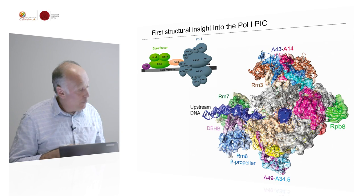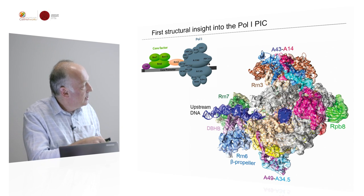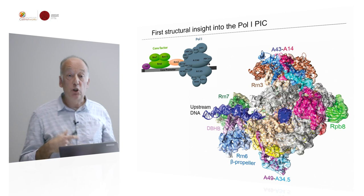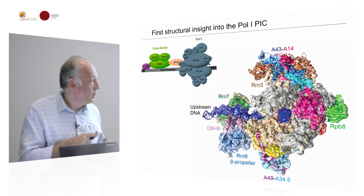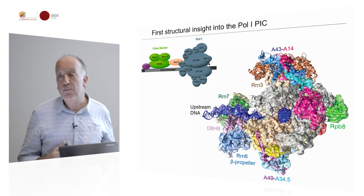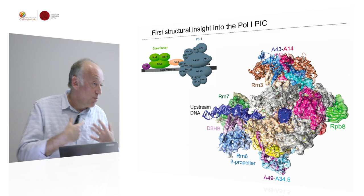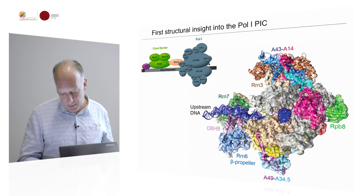We have obtained first results. You can see the RNA polymerase itself along with the additional general transcription factors required for transcription. These are very first results, but you can also see that these are such complex assemblies with so many subunits that it would have been possibly impossible to crystallize them. But thanks to cryo-EM and new technological developments, you can study them now.